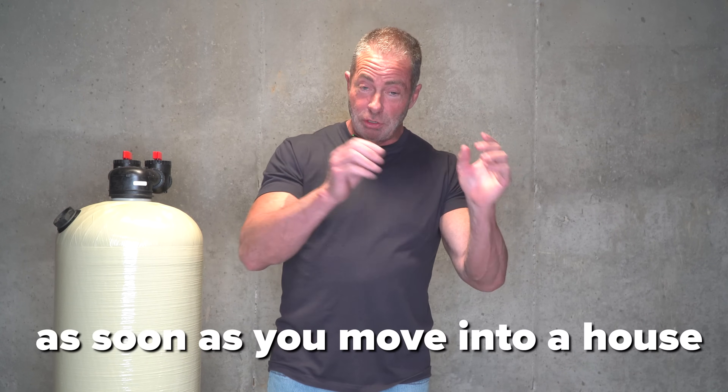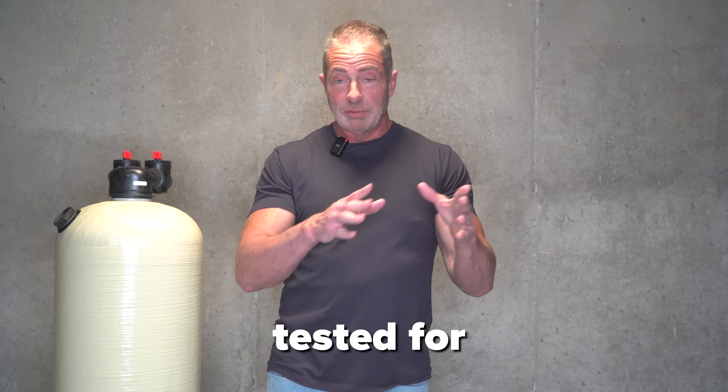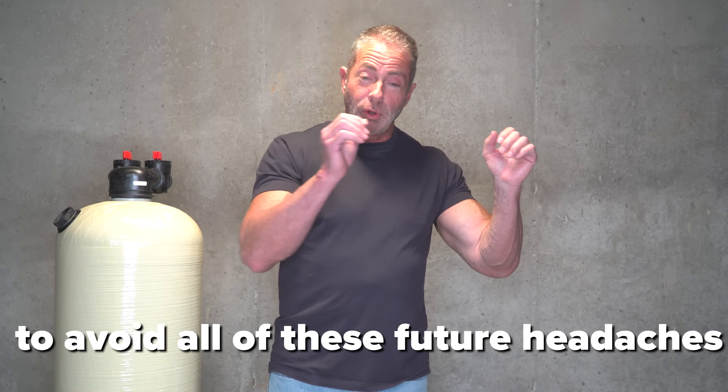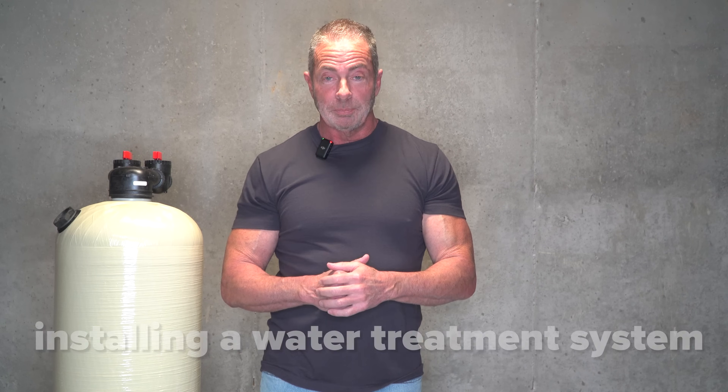This sounds like a whole bunch of problems — a lot to digest and take in at one time. But here's what we recommend: as soon as you move into a house that's on a well, have all these basic things tested for — test for pH, iron, hardness, and bacteria. If any of those problems come back positive, you want to treat that right away to avoid all these future headaches, and the way you do that is by installing a water treatment system. I'm Aiden from Mid-Atlantic Water. Thanks for watching. If you have questions or want to talk to me personally, all of our contact information is in the link below. Thanks again for watching — stay tuned for the next video.